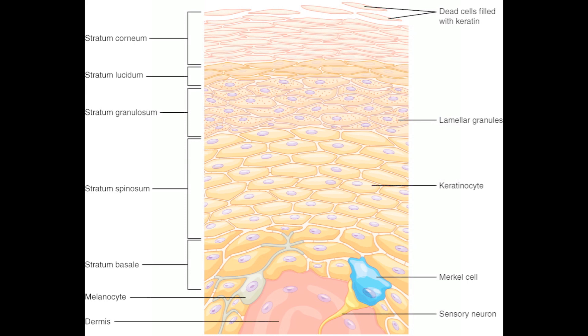UVB light penetrates all the way deep into the epidermis — the stratum spinosum and the basal layer beneath that. UVA can also mildly make vitamin D and it can penetrate deep into the dermis. So it's not possible to wash this stuff off because it's made deep within the epidermis.